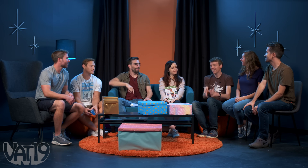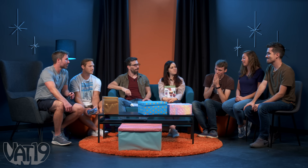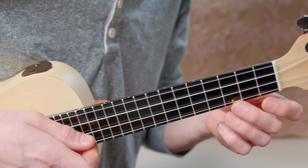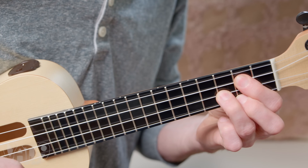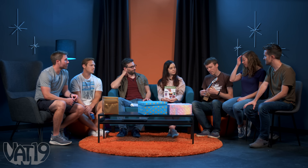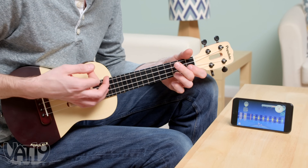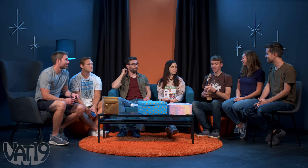Ben, you are up next. You can steal any of these gifts or pick one from the table. No one's taken the big one yet, so I've got to take the big one. It's the Pop Ukulele! It's a fully functional ukulele that hooks up to your phone or iPad. It's got little lights in the fretboard and it teaches you how to play the ukulele without an instructor. It shows you how to play songs and has little challenges — kind of like Guitar Hero, but on your phone using a real ukulele. You're actually learning a real instrument. Great gift, awesome build quality, and it definitely makes your phone more awesome.